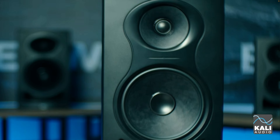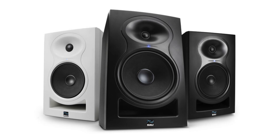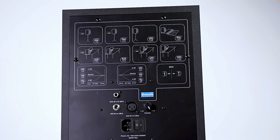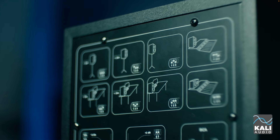For studio monitors, he recommended the Kali Audio IN8s, which cost $499 for the pair. You can probably guess who influenced me in buying the Kali Audio LP6s — and I have to tell you, these monitors sound great and my mixes translate very well regardless of where I listen to them. The coolest feature about Kali Audio monitors is that on the back there are placement charts, so regardless of where you place your monitors, you just look at the charts, change the settings, and it gives you a very reliable response.